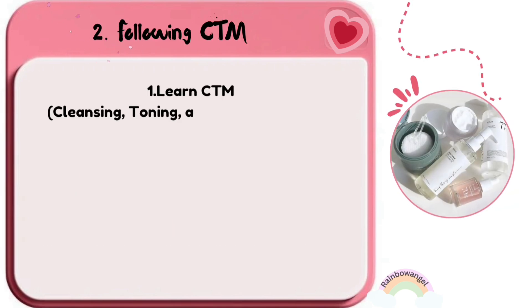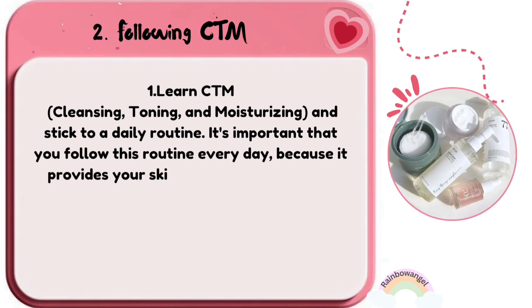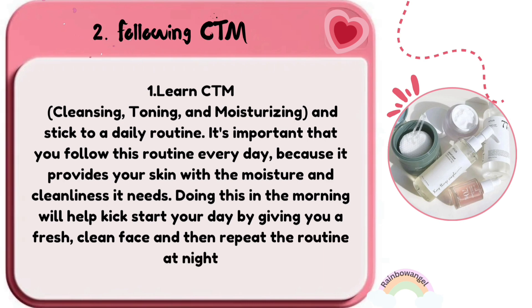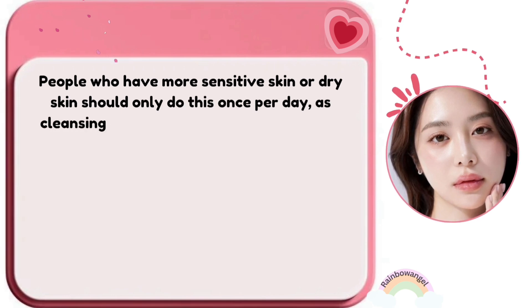Learn CTM — cleansing, toning, and moisturizing — and stick to a daily routine. It's important to follow this routine every day because it provides your skin with the moisture and cleanliness it needs. Doing this in the morning will give you a fresh, clean face; then repeat the routine at night.